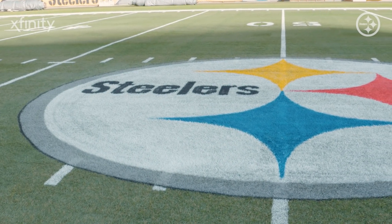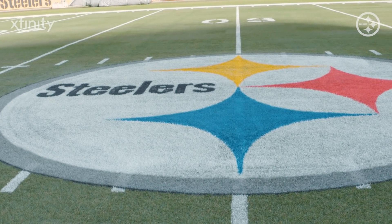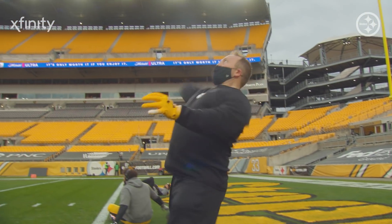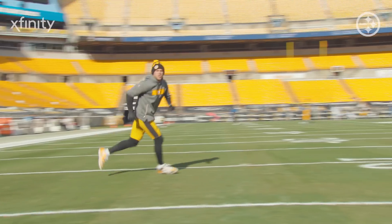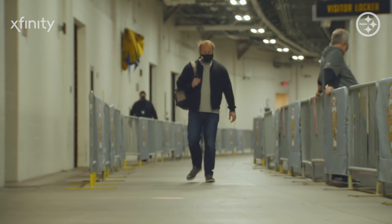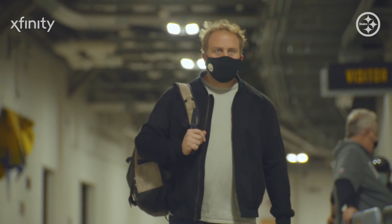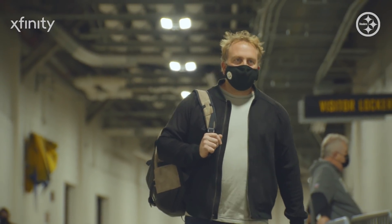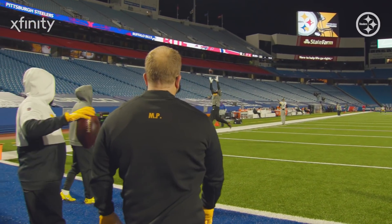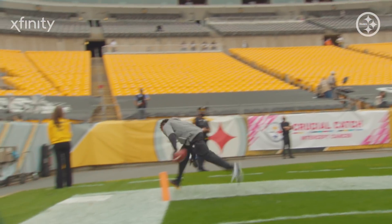After the field crew dots the I's and crosses the T's, the turf is ready for action. And the action starts with pregame warmups. Whether it's a position group doing their weekly ritual or a little friendly competition, one member of the Steelers organization has been at the center of it all for almost two decades. On game days, approximately three hours before the game, there's a stretching routine that includes a standard rotation of passes, toe taps, and reaction drills.